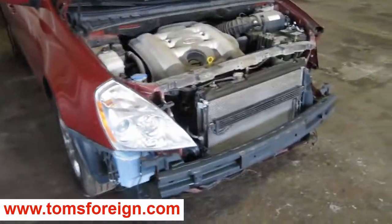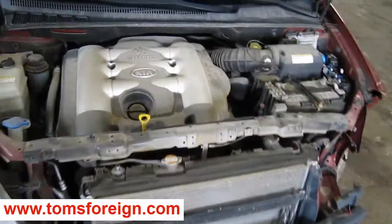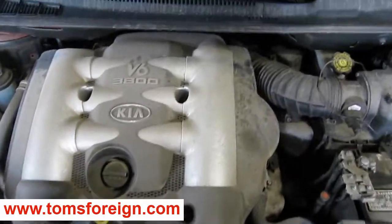Hello and welcome to Tom's Foreign Auto Parts video portion of our inventory. Here we have a 2006 Kia Sedona.